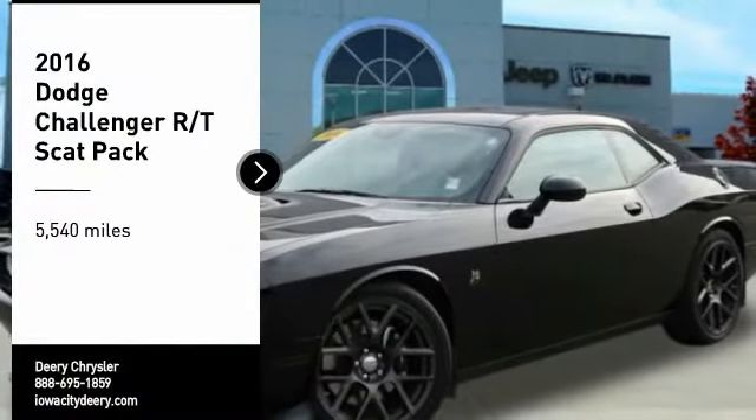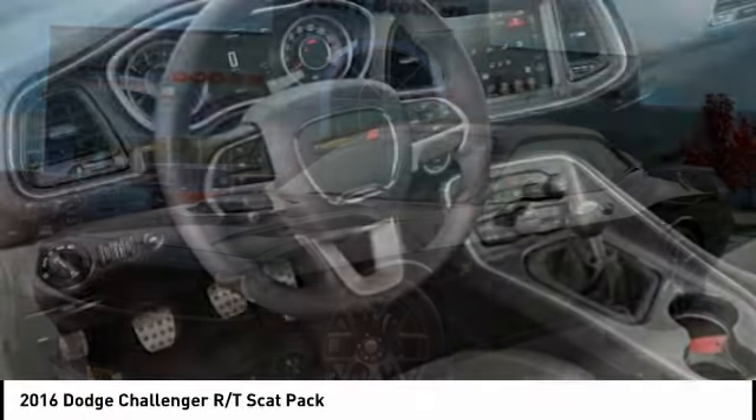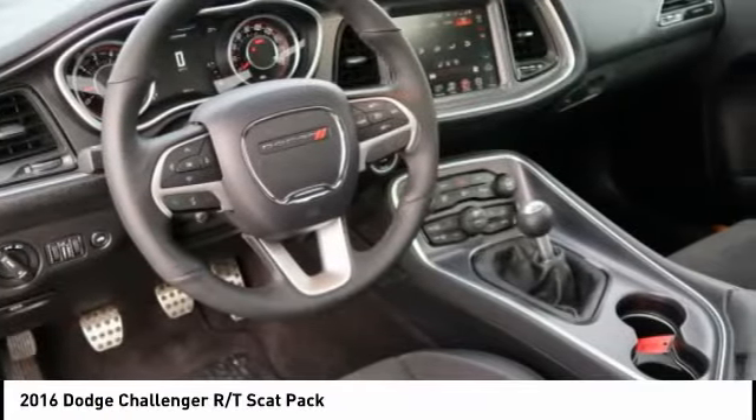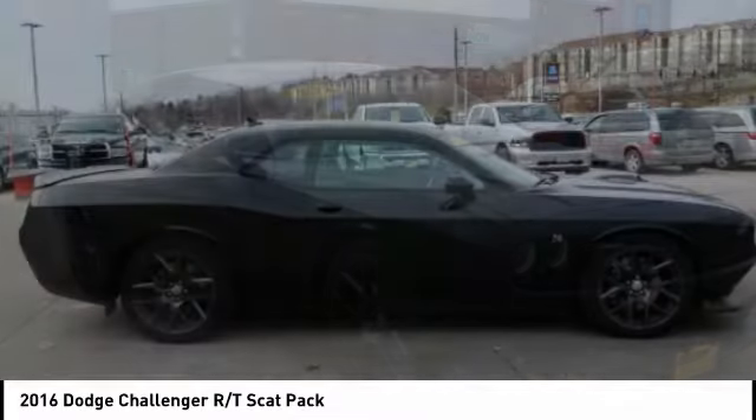Stop by and take a look at the 2016 Challenger. Rated most appealing mid-sized sports car by J.D. Power & Associates, the Dodge Challenger delivers on style and performance.